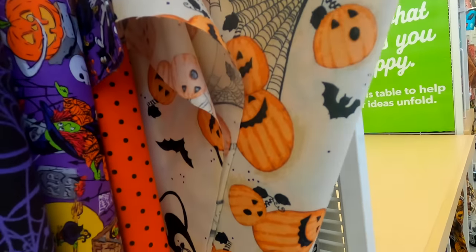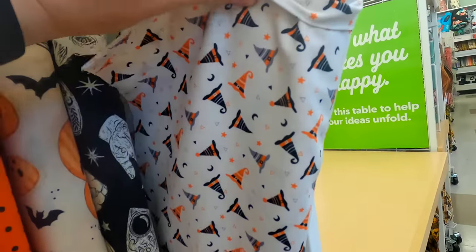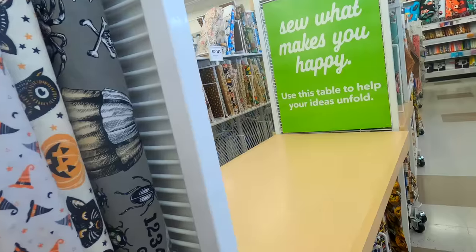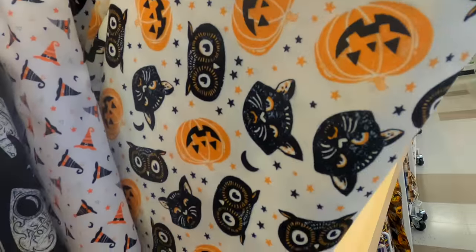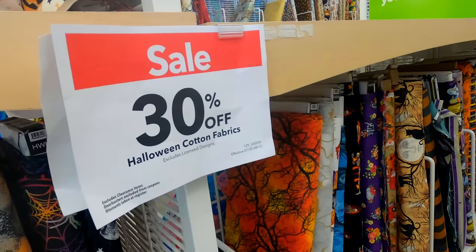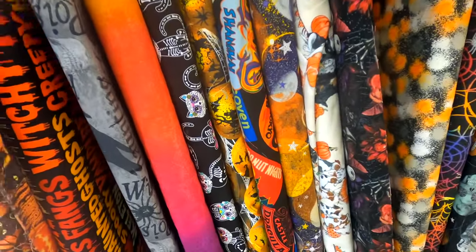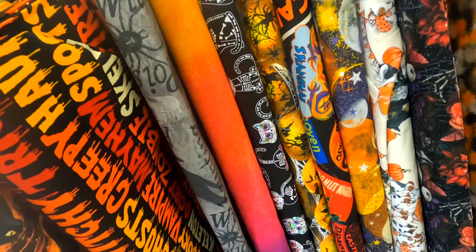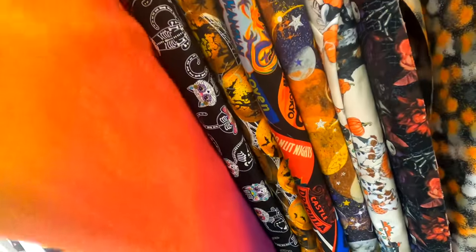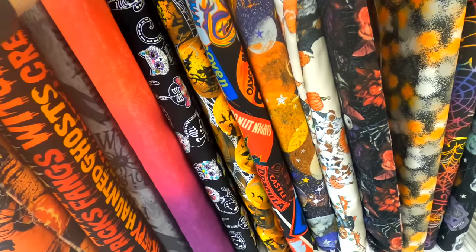More pumpkins and cats with some spider webs — love those little witch hats. A lot of the fabrics were on sale; I believe all of the Halloween fabrics were 30% off. I loved the colors on this fabric, how it kind of faded into that ombre effect with the orange into the purple.